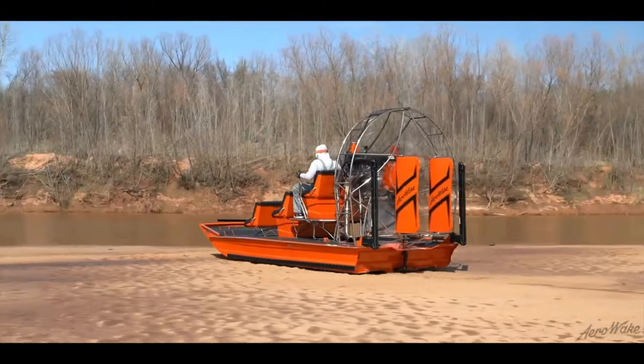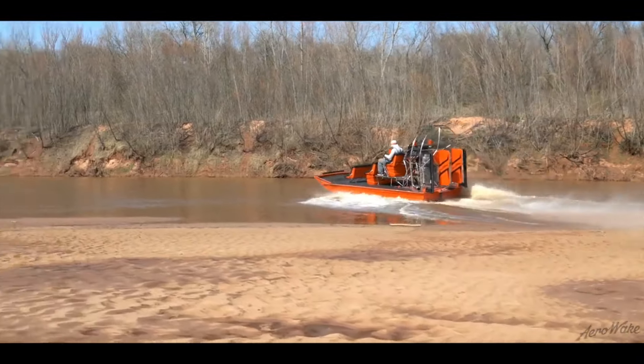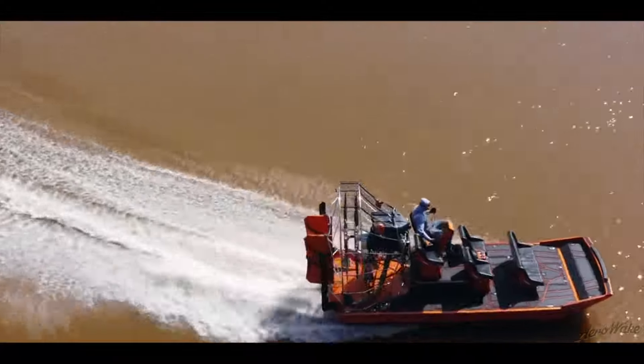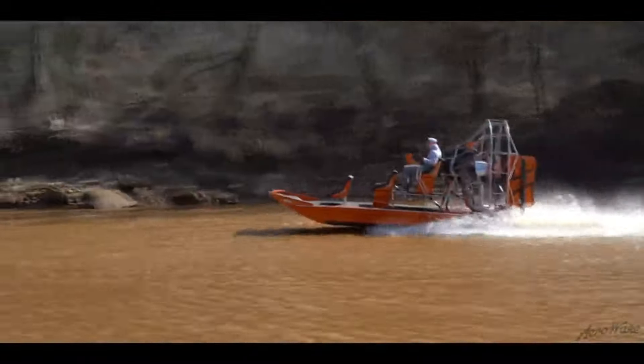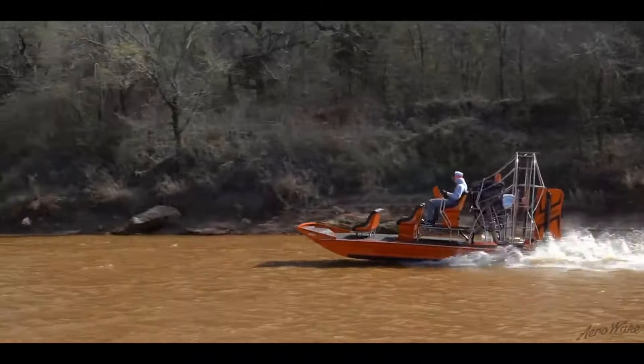Driven by innovation, fueled by adventure, the AeroWake Tunnel Hull Airboat with supercharged LT4 counter rotator is more than just a mode of transportation — it's a ticket to unforgettable experiences on the water. The AeroWake Airboat — where speed meets precision, and every journey is an adventure waiting to happen.